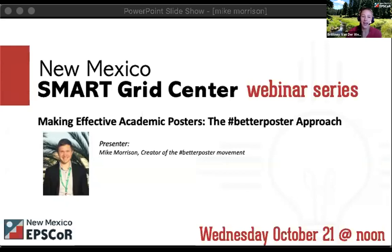Welcome to the New Mexico Smart Grid Center webinar series, and this specific webinar: Making Effective Academic Posters — The Better Poster Approach. I am Brittany Vandorf, the Public Relations Specialist for New Mexico EPSCOR, the established program to stimulate competitive research. EPSCOR is a nationwide program funded by the National Science Foundation. I'll be your host today, along with Sarah Pache, who is doing all the back-end coordination as our Education and Outreach Coordinator.